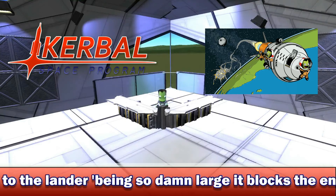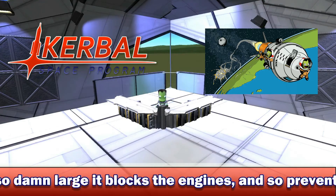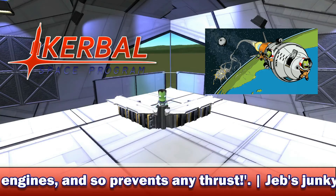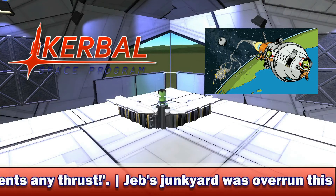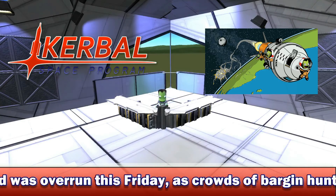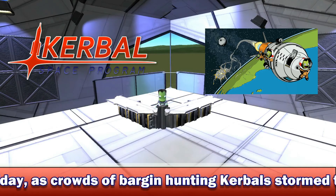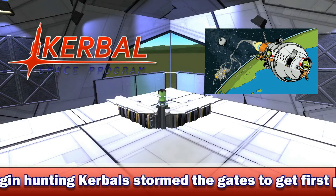I honestly can't wait to see what you guys can build with all this stuff. So when 0.26 or 0.9.0 releases, send me screenshots of what you've built with the new space plane parts. I may feature them on this show if I get enough entries — leave a link in the comments. But yeah, moving on to the next article.